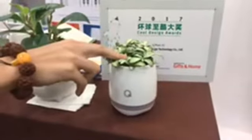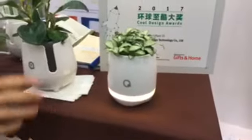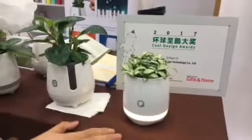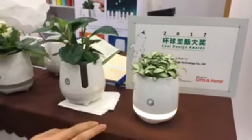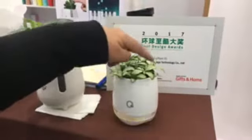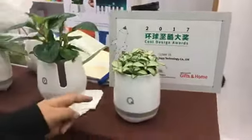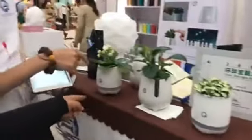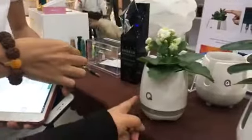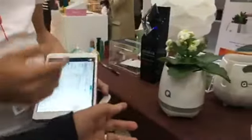If you have a long touch of this one, it turns into a night lamp — you can put it in the bathroom — and if you don't touch it for about half an hour it turns off automatically. The second generation has Bluetooth inside, so you can play music on the planter. No app needed for that one — this one is only Bluetooth.